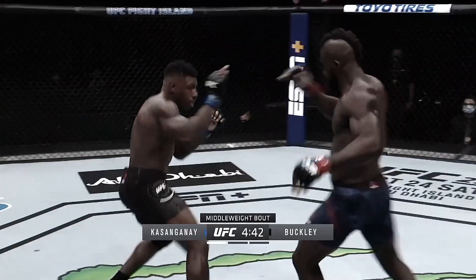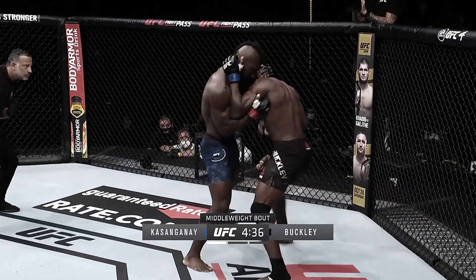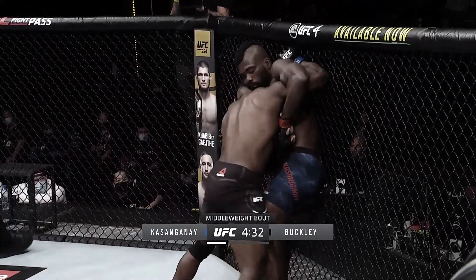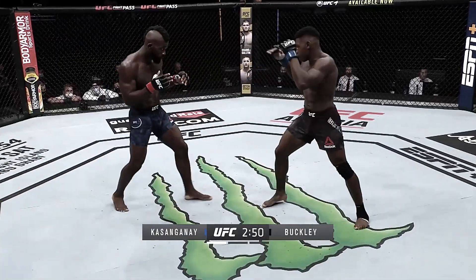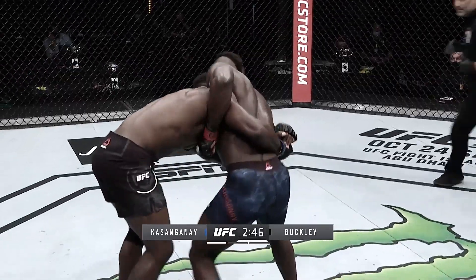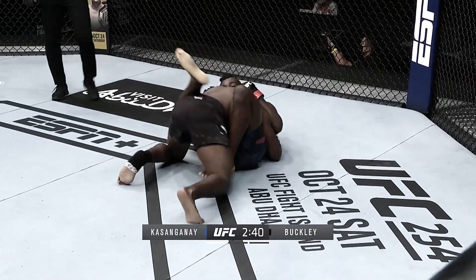Buckley is backed up early. Here comes Buckley with big power. Kasaganai trying to clinch him up and recover, but now Buckley's pressing him up against the fence. These guys are coming out hot. Kasaganai to the left eye, and it looks like the right eye is bloodshot as well. Nice trip — takedown inside trip. That was a good right hand, straight left.